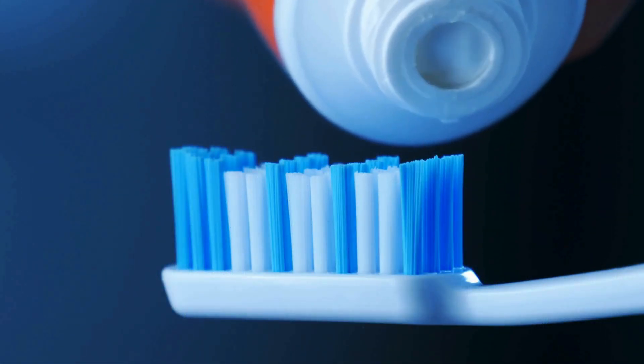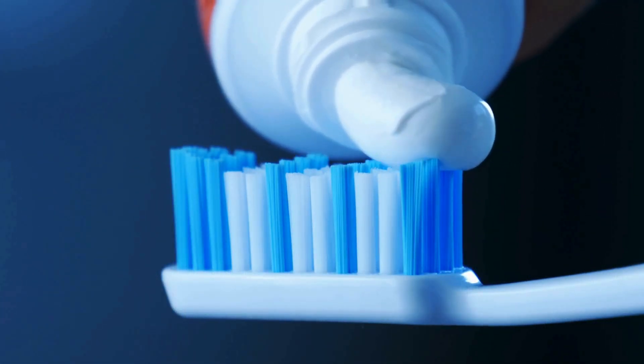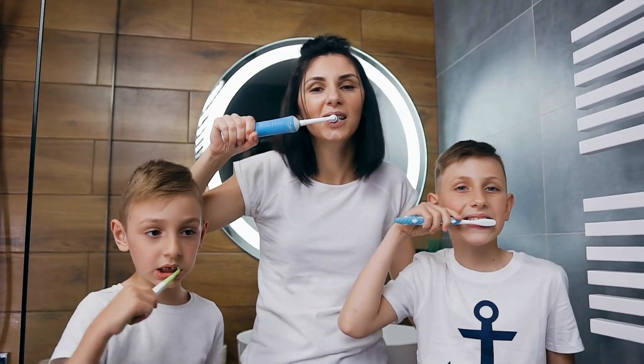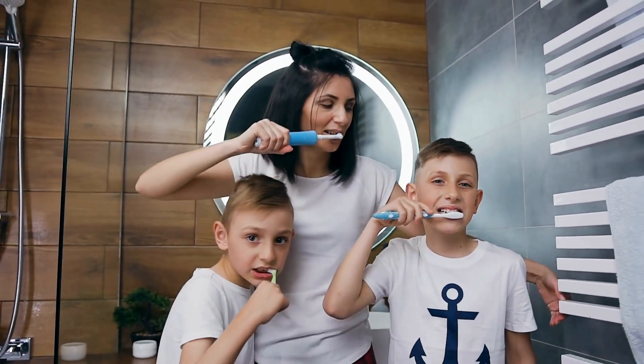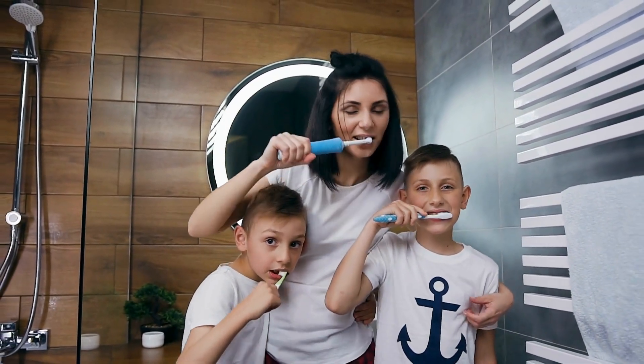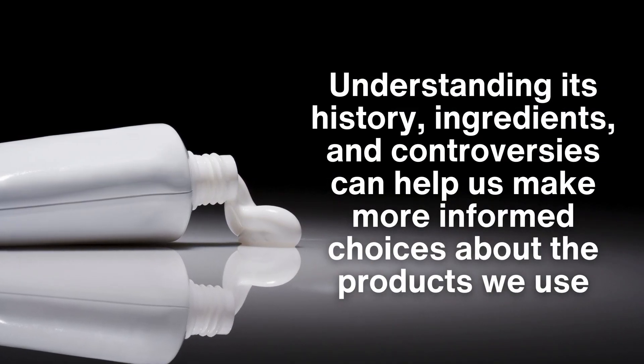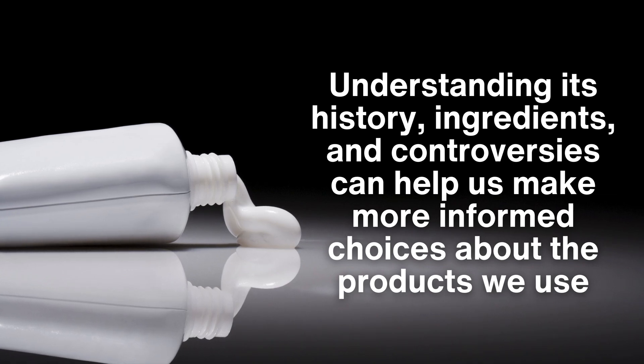The toothpaste truth is a story of evolution, science, marketing, and ongoing debate. It's a product that plays a vital role in our daily lives, yet it's often taken for granted. Understanding its history, ingredients, and controversies can help us make more informed choices about the products we use.